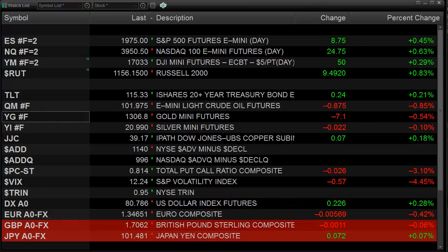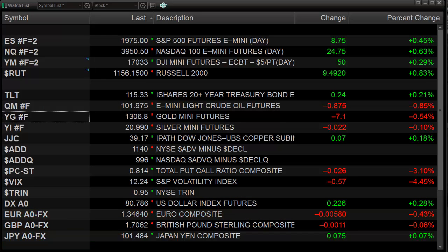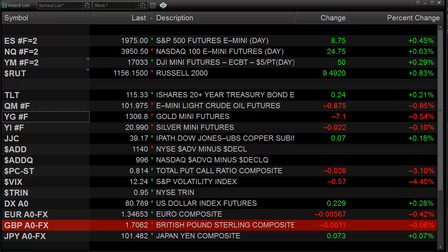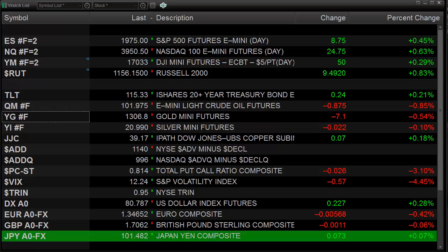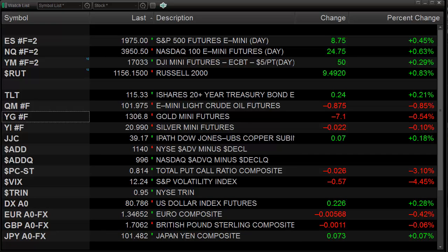Today we had a positive day across the board. The big winner today was the small caps, the Russell 2000 — it definitely outperformed the market. The bigger the stocks, the more they lagged. Today the Dow was the big lag. The YM futures were only up about 0.3%, which is only half as much as the NQ futures, and even less than what the Russell futures were up on the day. So definitely a small cap focus day.